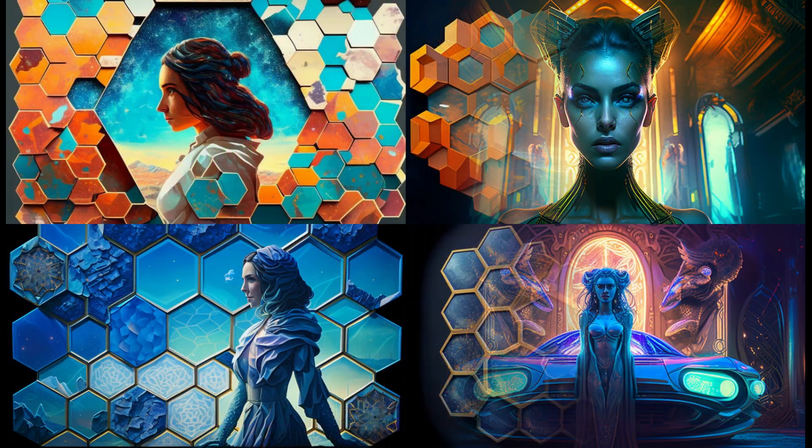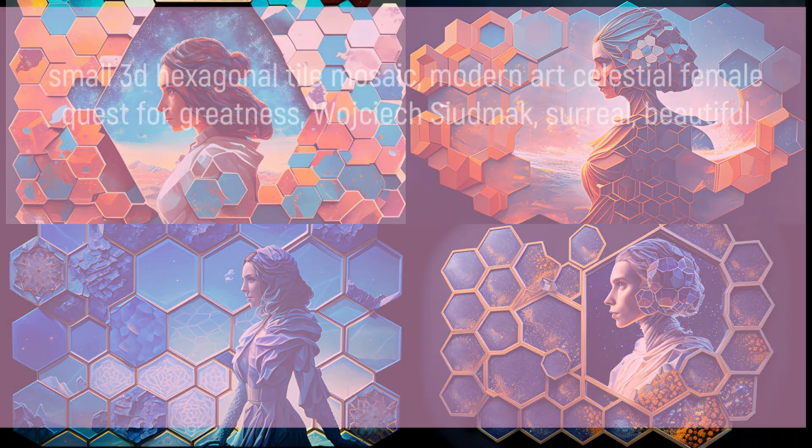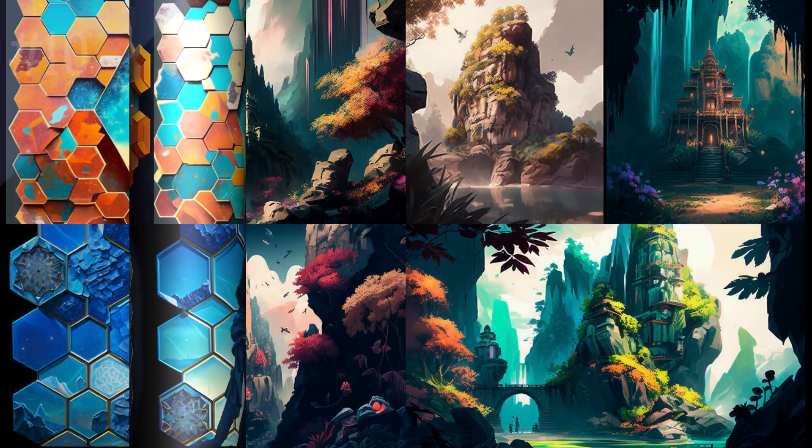Trippy sci-fi, Blade Runner, Cyberpunk 2077 vehicle — 3MP green goddess in a neon wonderland futuristic ballad. Beautiful detailed eye, captured in symmetrical composition.